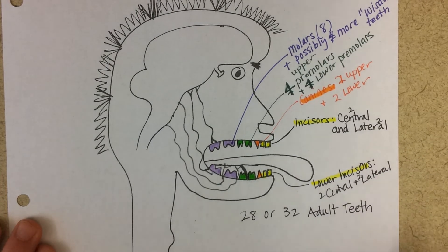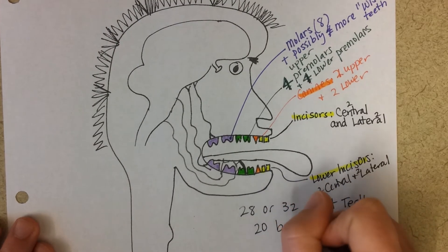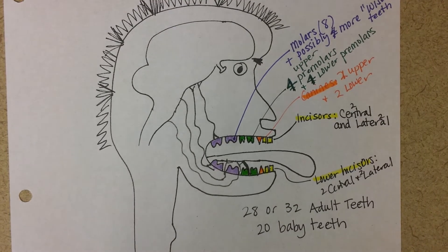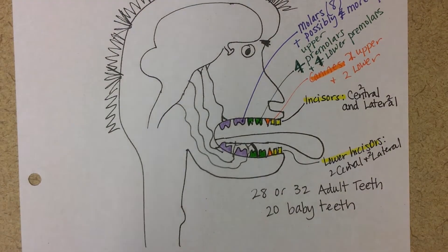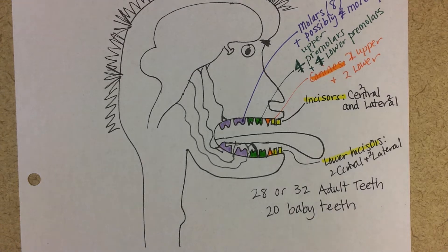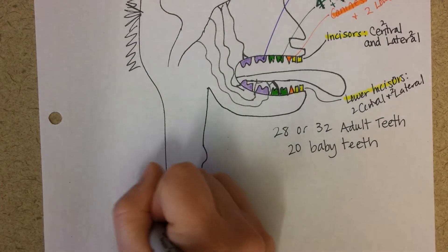So: 20 baby teeth are replaced by either 28 or 32 adult teeth, depending on whether you keep your third set of molars — the wisdom teeth. Now let's talk about saliva, which is produced by three sets of salivary glands.